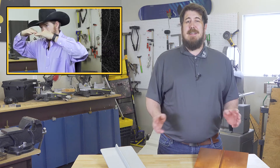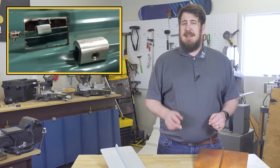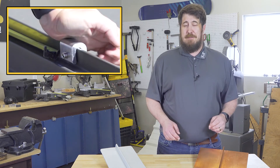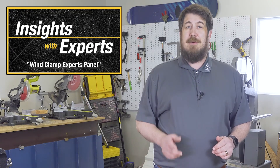Hello and welcome back to Insights with Experts on the Academy of Metal Roof Innovations. Last time, Dustin told us about the concept of wind uplift on standing seam metal roofs and how installing wind clamps can be a simple yet effective solution to this problem. On this episode, Dustin and Mark will be sitting down with our panel of experts from the wind world to get you insider info you won't find anywhere else.